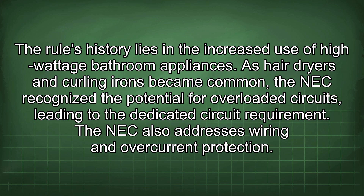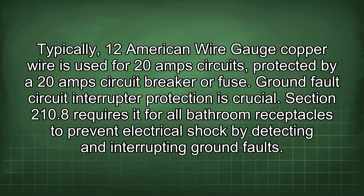The NEC also addresses wiring and overcurrent protection. Typically, 12 AWG copper wire is used for 20A circuits, protected by a 20A circuit breaker or fuse. GFCI protection is crucial — Section 210.8 requires it for all bathroom receptacles to prevent electrical shock by detecting and interrupting ground faults.